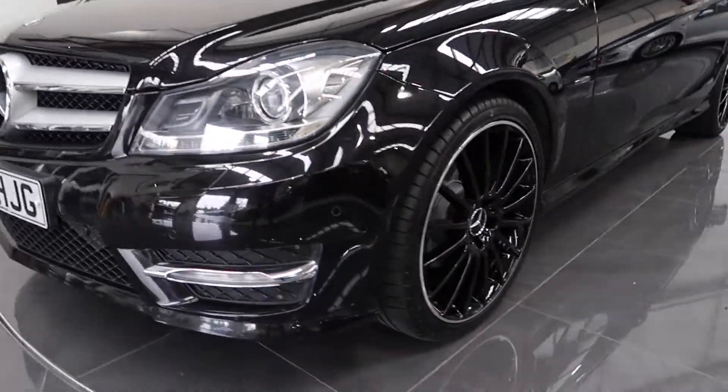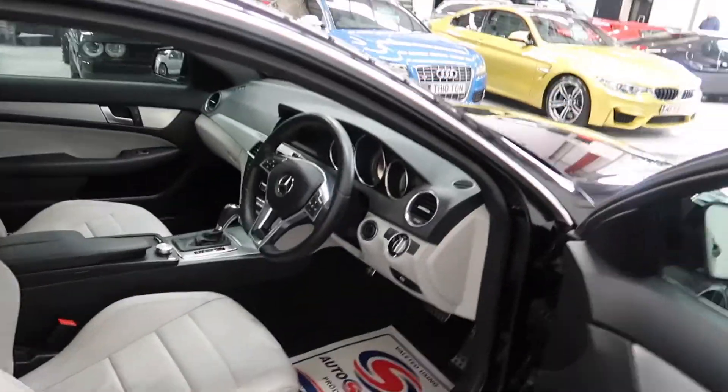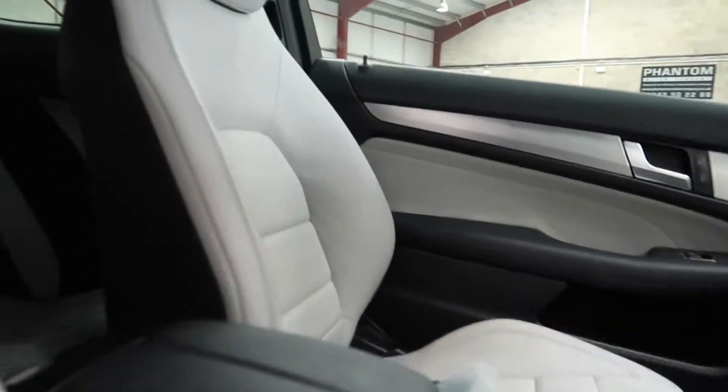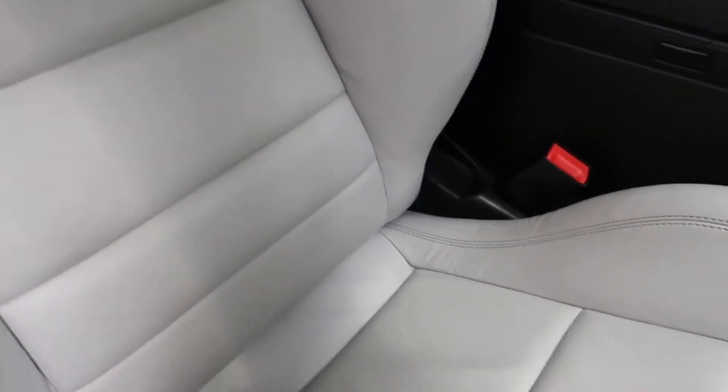A quick look inside — we've got a white leather interior with soft Napa leather.